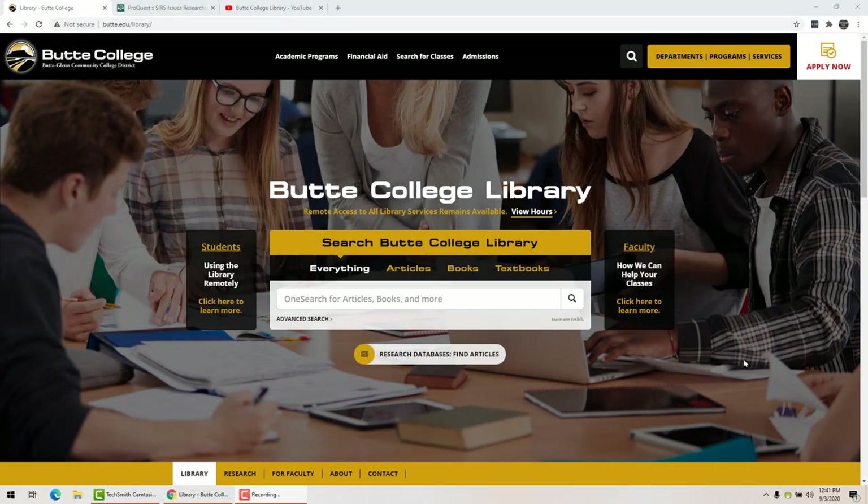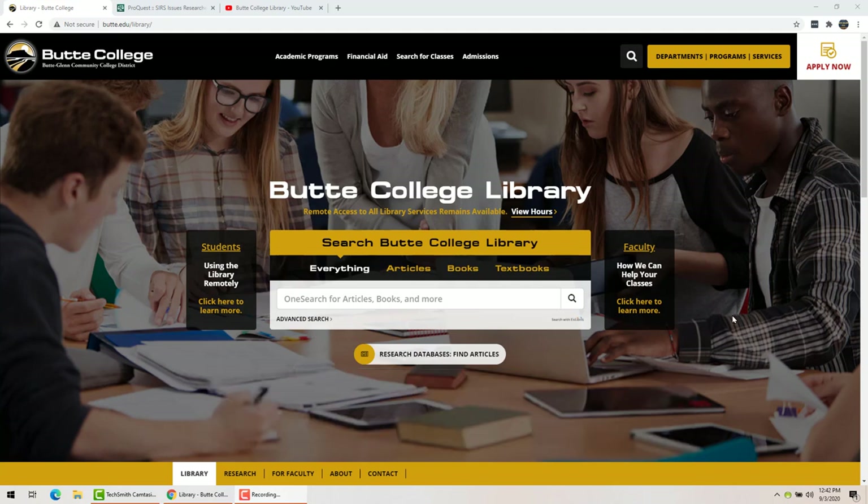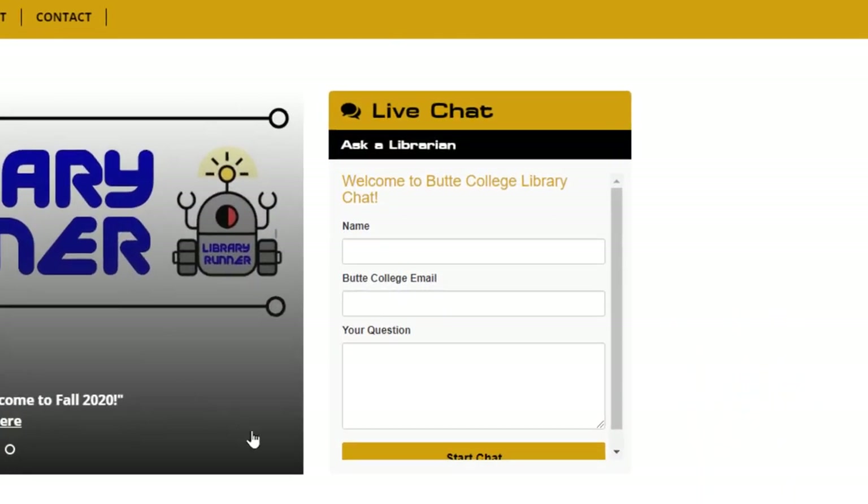Hi there, my name is Jean Ping and I'm a reference librarian at Butte College. There are several reference librarians here at the library, and we are here to answer your questions, help you with your research, and help you find the information you need. There are several ways to get a hold of us. Right now the library is closed because of COVID, so you can't come in and ask us questions, but you can email us at reference.lib@butte.edu, and you can also use our 24/7 chat service.